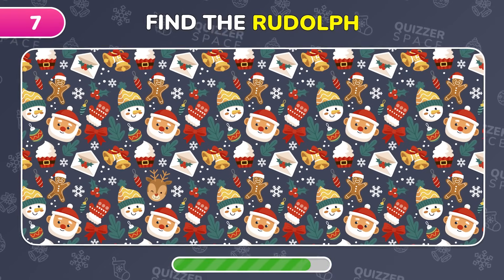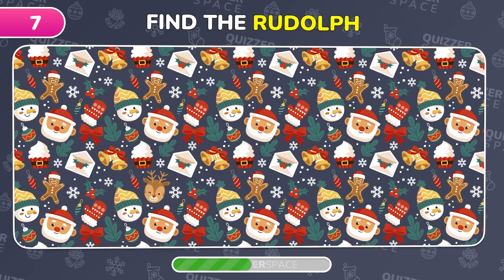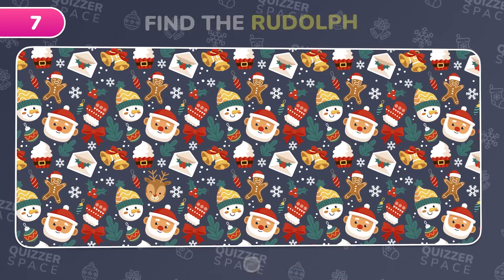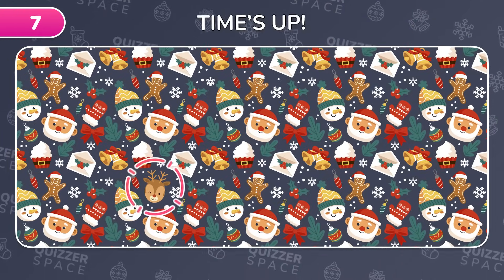A festive hunt — find Rudolph in this Christmas scene. Perfect! Rudolph's right here among the holiday cheer.